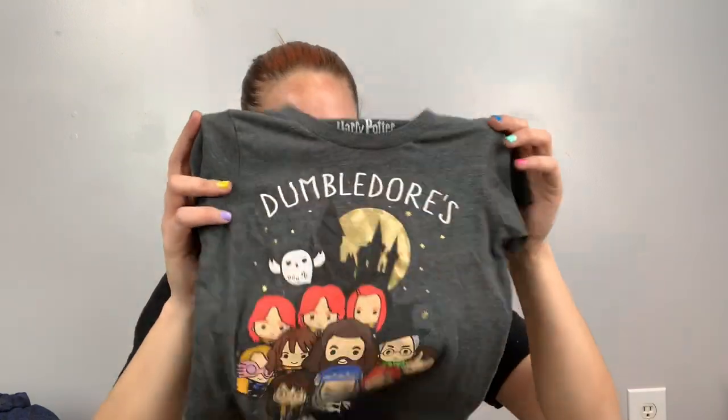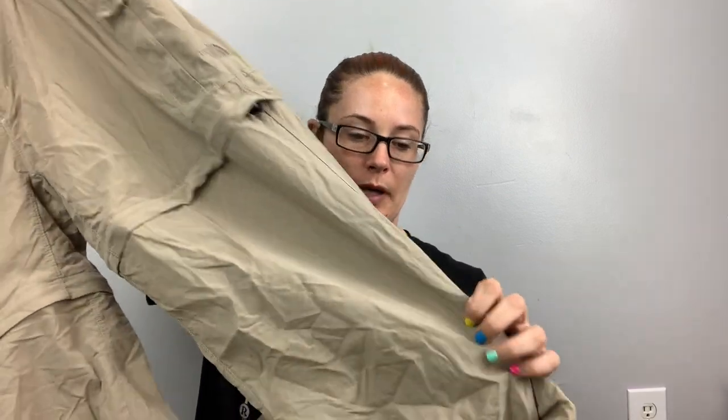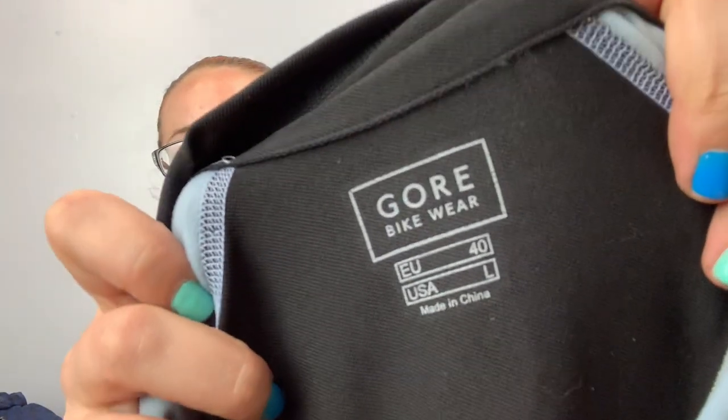We've got North Face again — women's extra large, zip-off hiking pants or camping pants. You can also do a roll tab so they can be capris. There's a stow pocket. Perfect timing to have these pants. This was a good brand that I had to look up — Gore Bike Wear — it's a bike jacket. These retail for a lot. It does have a stain so I'll stain-treat it.